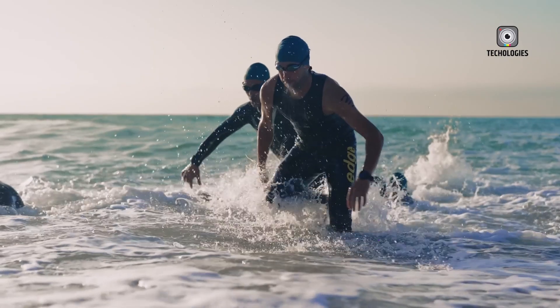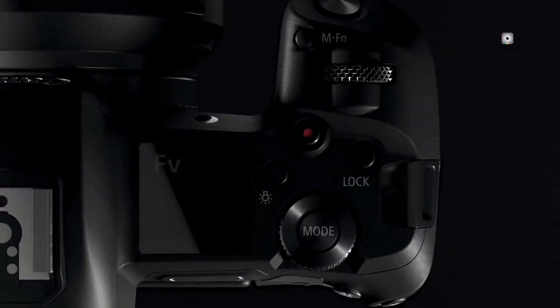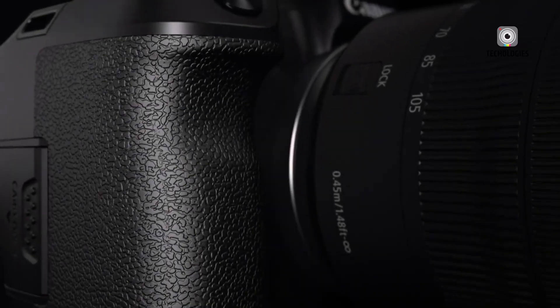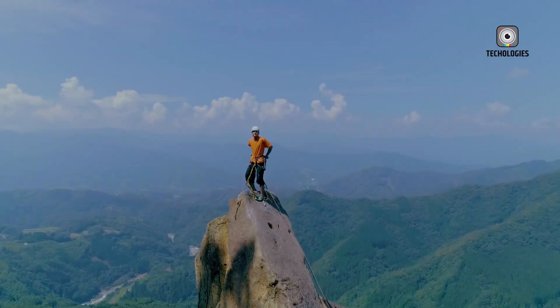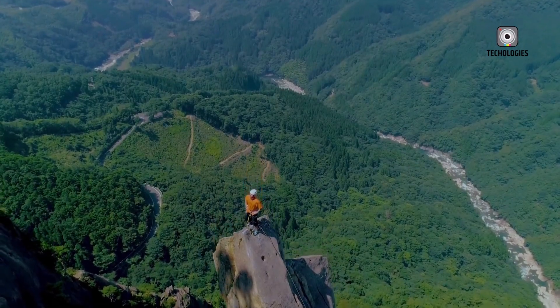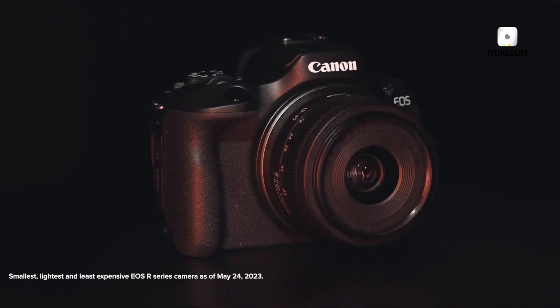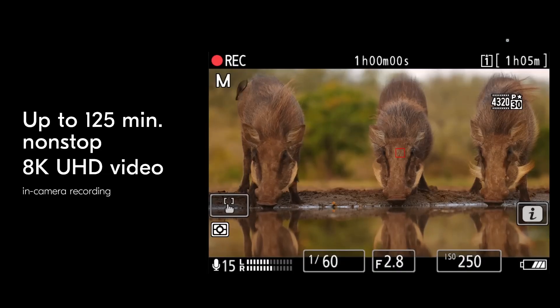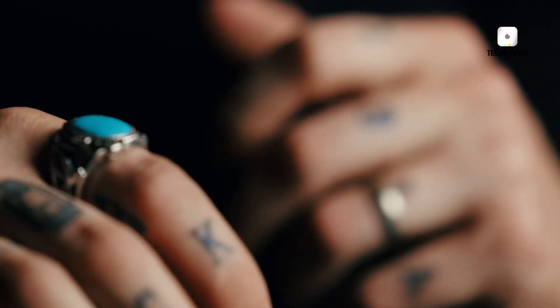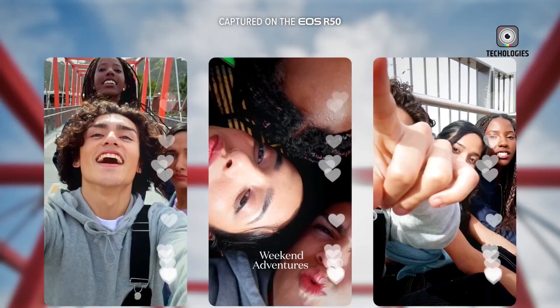Battery life might sound like a minor detail, but in professional contexts, it is absolutely critical. High-speed shooting, continuous autofocus, and recording high-resolution video all demand significant power. Professionals in arenas, studios, or remote locations cannot afford interruptions caused by frequent battery changes. For the EOS R1 Mark II to truly succeed as a flagship, Canon must ensure that it delivers both blazing speed and the stamina to endure long sessions without compromise. In today's hybrid market, photographers often double as filmmakers, requiring a camera that excels in both stills and motion capture.